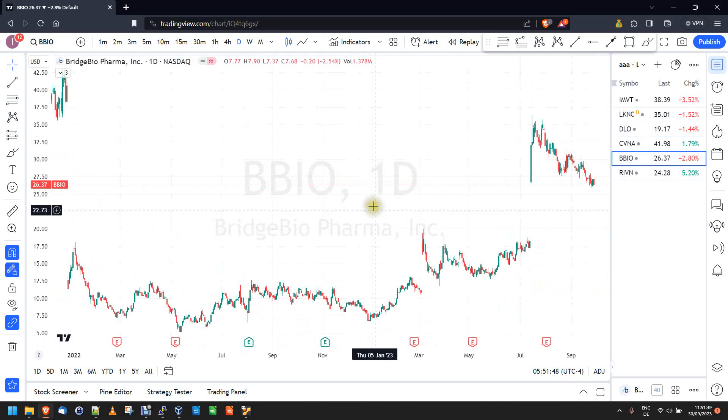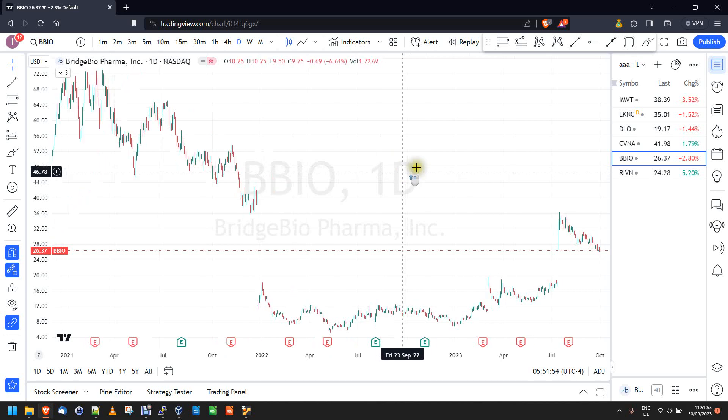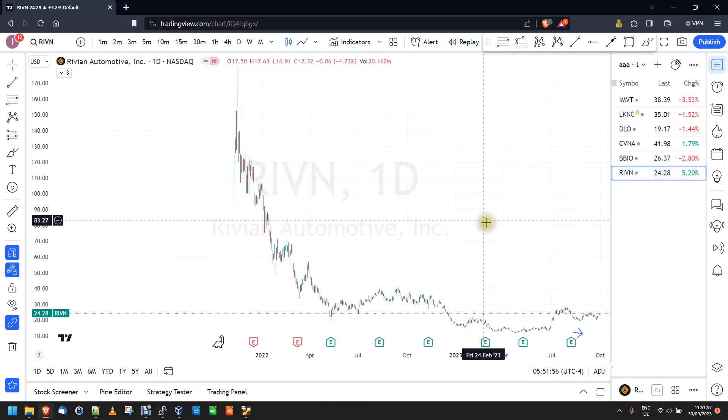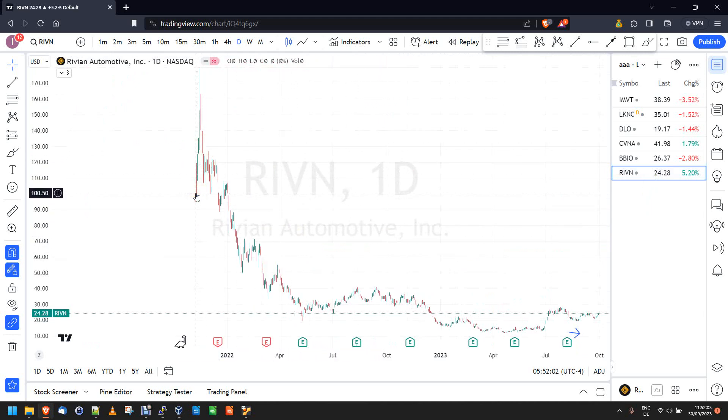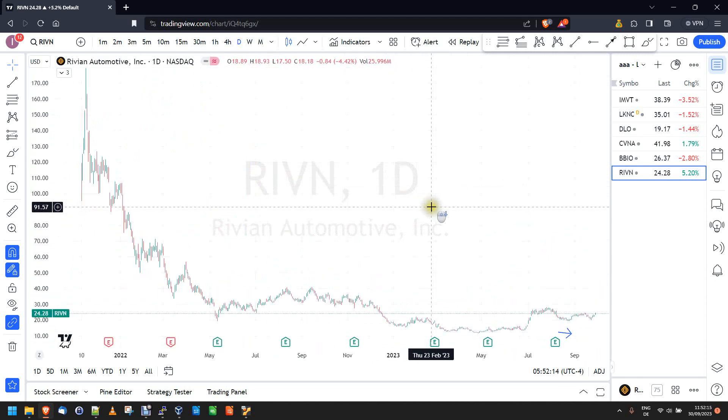We also have Bridge BioPharma — another biotech stock doing its own thing. Then there's another company similar to Carvana: it IPO'd near the end of the bull market, got pushed up to around 180, then crashed down to the 12 range. It's had a little bounce and has been holding up, and that's good enough to make it onto the list — but that's really it.